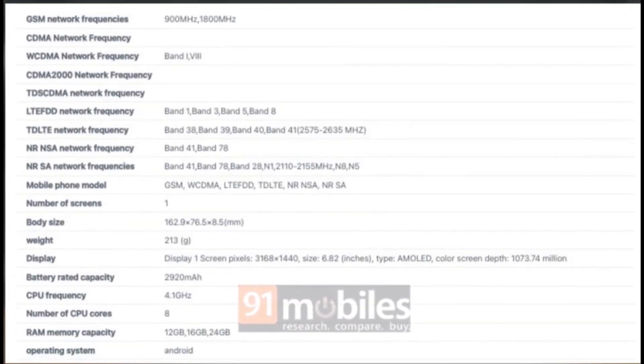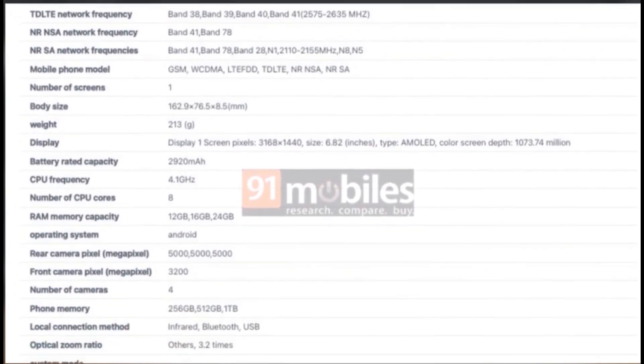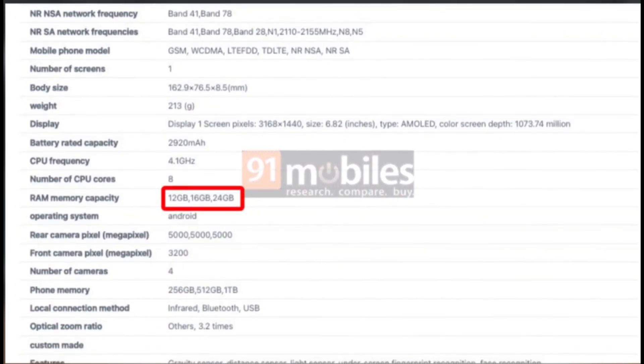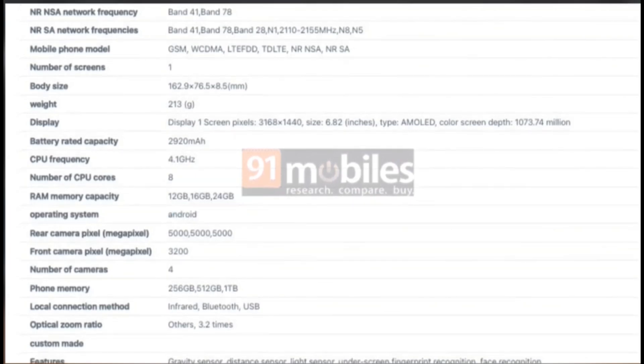The OnePlus 13 offers impressive configurations — you can choose from 12GB, 16GB, or a whopping 24GB of RAM, alongside storage options from 256GB up to 1TB. With this much space, storage won't be a worry.